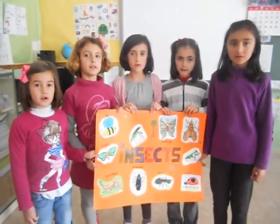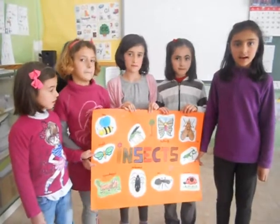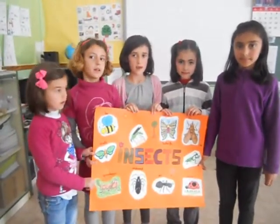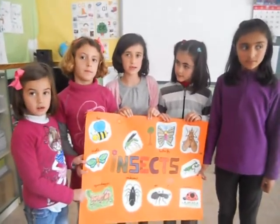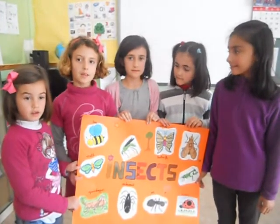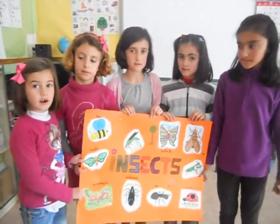These animals are insects. Some insects have two wings. Insects lay eggs. Insects have six legs and two antennae. Insects have three body parts: head, thorax and abdomen. Insects are invertebrates.